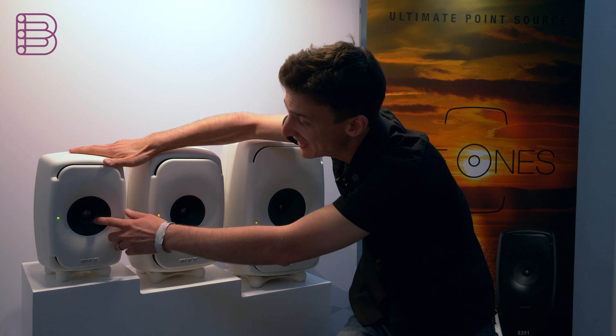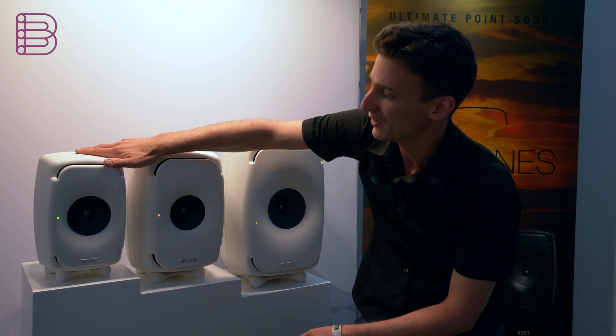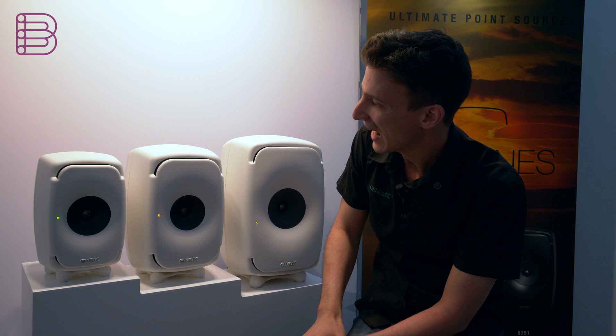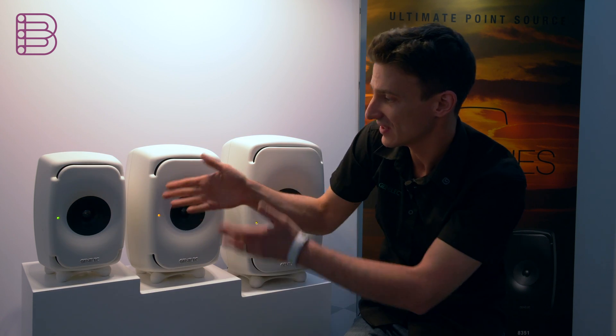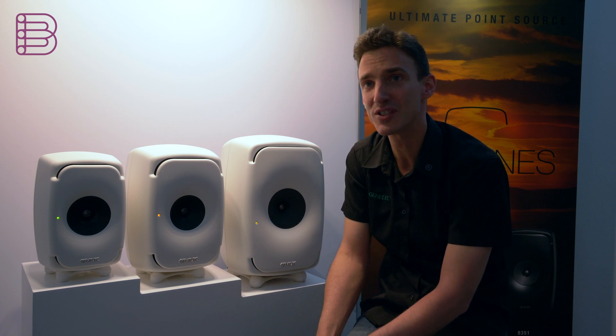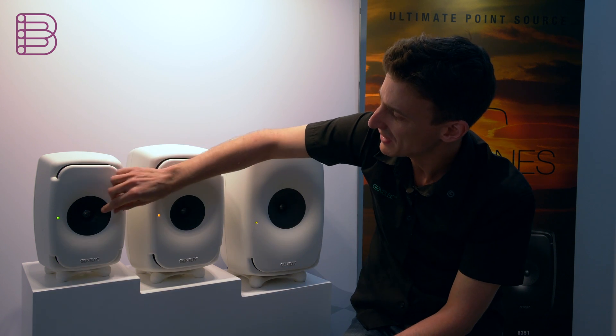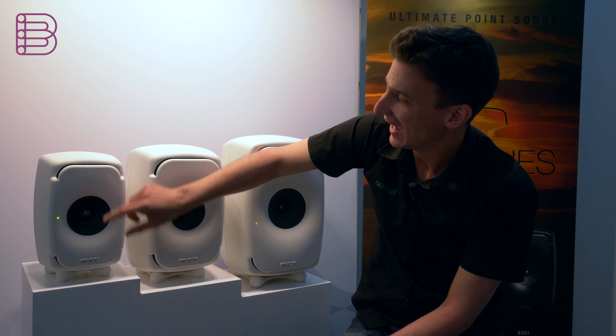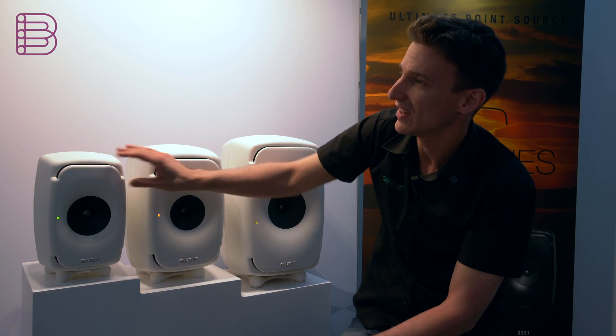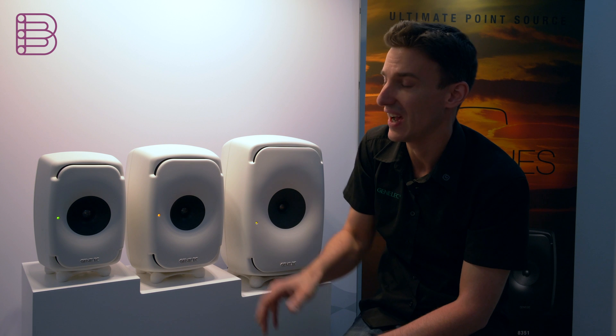Now you can even see the mid-range — in the old model it had been hidden behind a special surface. Otherwise it's quite similar: we have oval woofers, and we have what we call an ultimate point source. So every sound is emitted starting just from the middle, with no gaps in between. And of course the bass drivers don't have an influence on the mid and high frequencies.